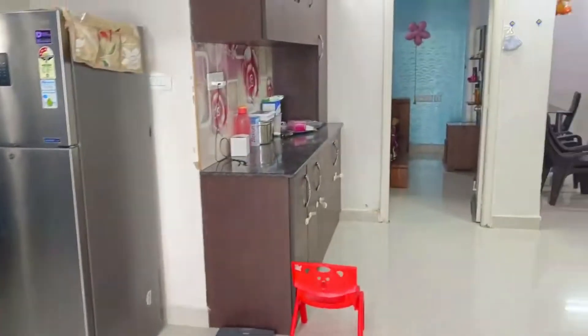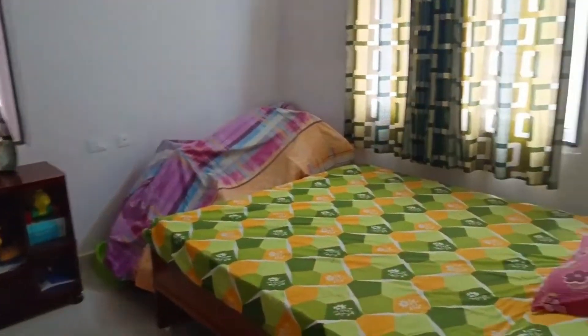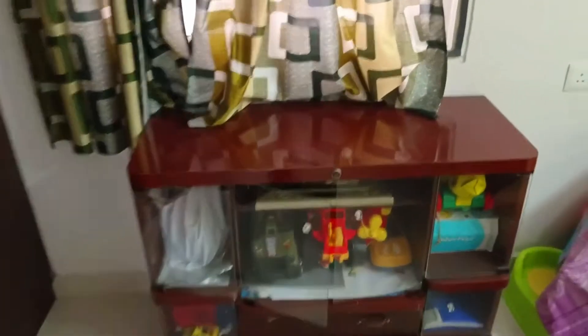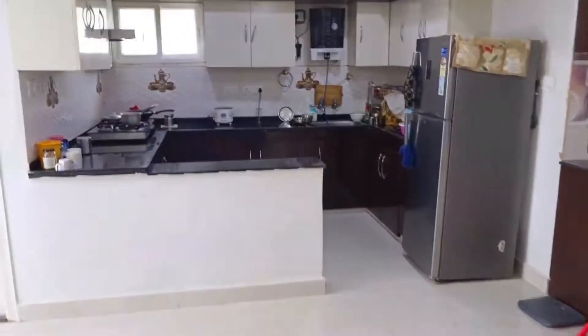There are two bedrooms. This is the bedroom with cabinets, woodwork, and fall ceiling. This is the first bedroom with fall ceiling and cupboards.